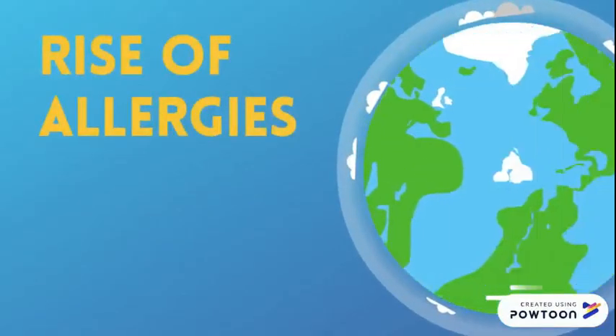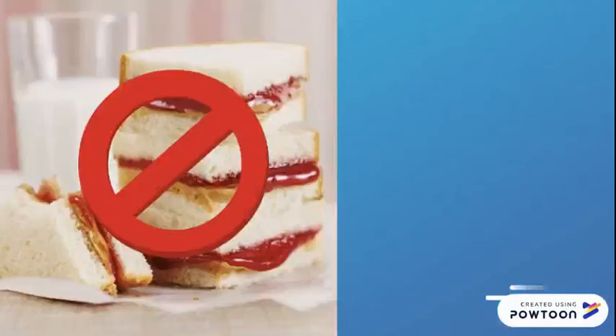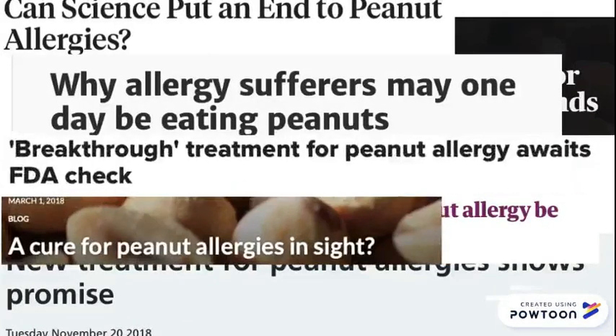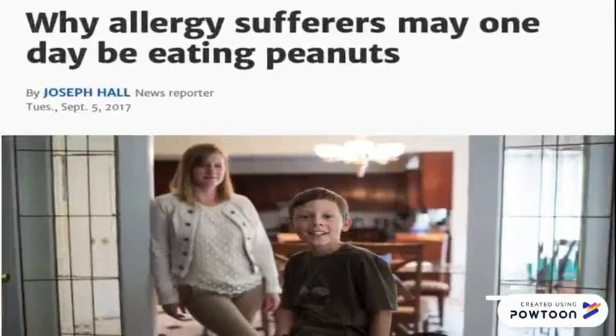Peanut allergies in particular bear a lot of weight in society, where severe allergic reactions have been on the rise in the modern world, schools prohibit the classic peanut butter and jelly sandwich, and companies commit to completely peanut-free facilities. However, according to many recent articles, is the cure for the peanut allergy soon within our grasp? The title of one such article is very misleading, especially because they generalized a small study conducted in Australia with under 50 subjects towards the North American population. That is why it is easy for individuals to be misinformed on whether or not there is a cure out there.